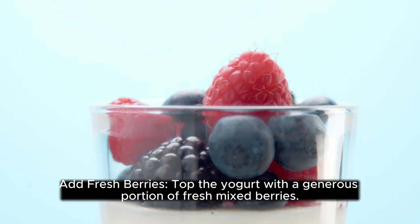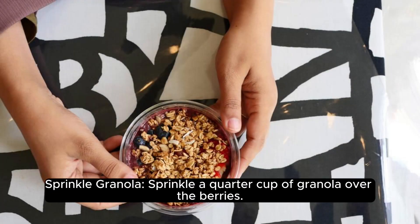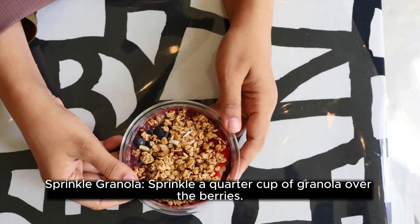Add fresh berries: top the yogurt with a generous portion of fresh mixed berries. Berries are packed with antioxidants, vitamins, and fiber, providing a burst of natural sweetness and health benefits.